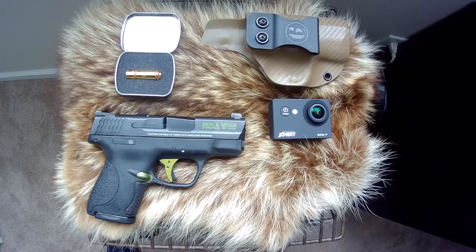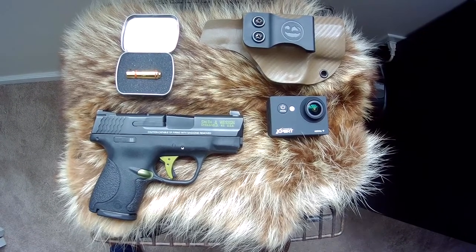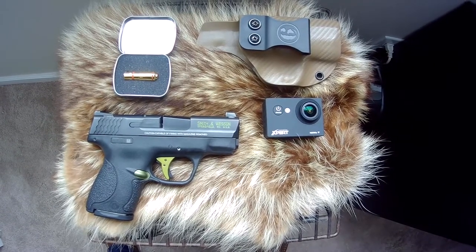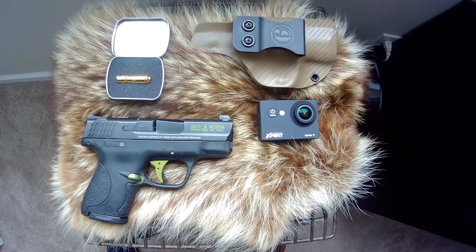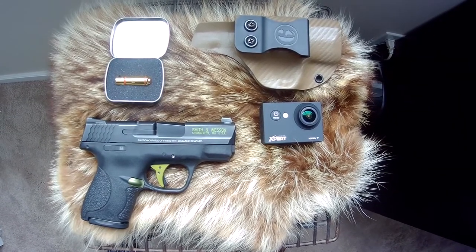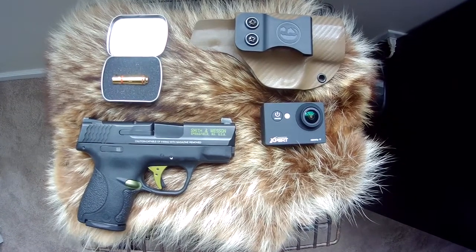I'll be using the Smith and Wesson M&P Shield nine millimeter, equipped with the Hive Technologies trigger and XS Big Dot sights. I'll be using the On Your Six Designs holster, carrying appendix style. We'll be filming with the Ultra Prox Expert camera, and we'll also be using the Laser Hit targeting system — it's a little laser that goes inside your chamber, projects the laser when you fire the pistol onto a target, which is recorded on a cell phone that registers the hit. Pretty cool technology we're gonna be testing.